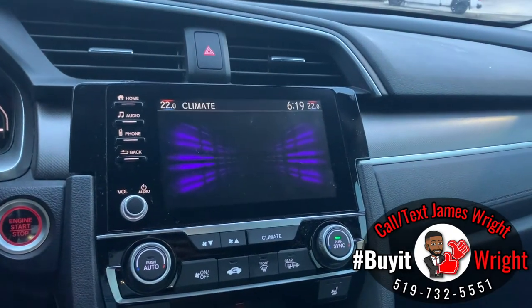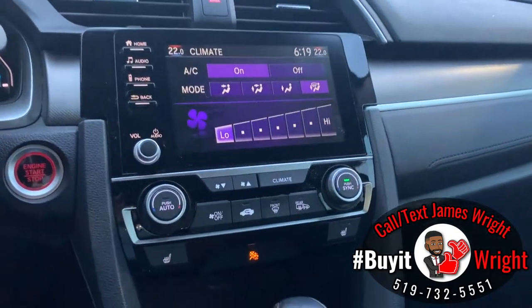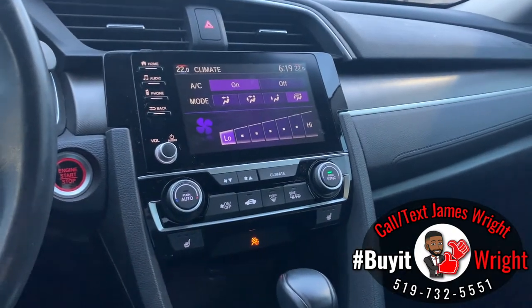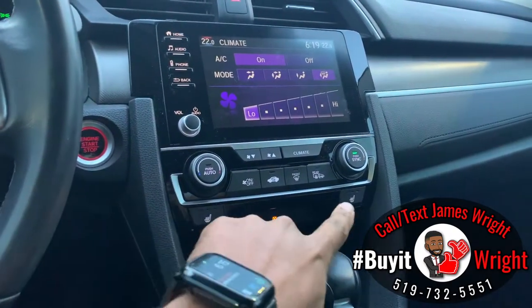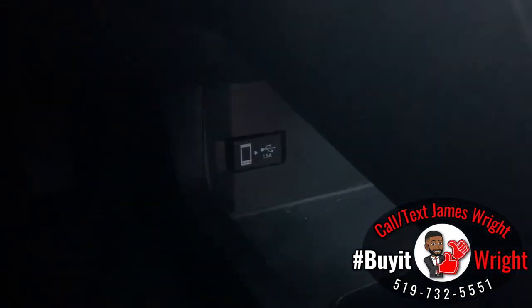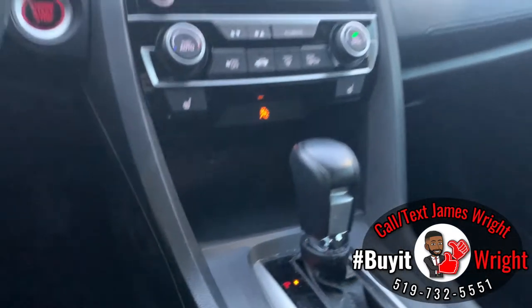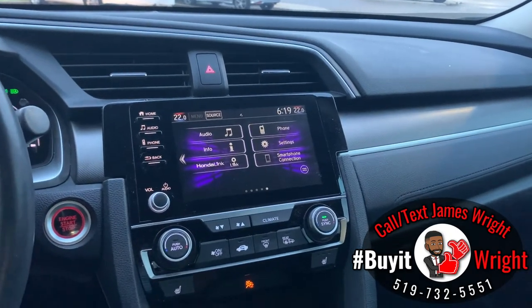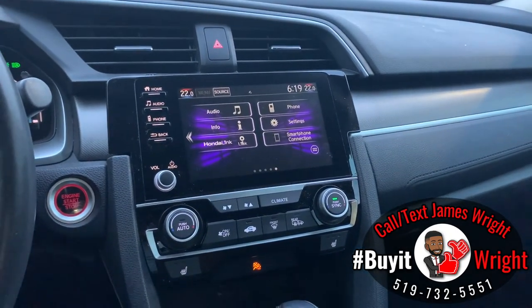You can also control your climate through the screen, and you have a very simple-to-use dual zone climate control panel, meaning you can have the left and right sides of the car at completely different temperatures. Controls for your heated seats are here, and just down below there's a USB port — when you plug your phone in, it charges it and also supports Apple CarPlay and Android Auto.